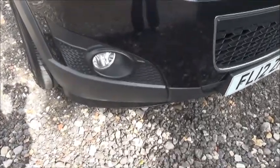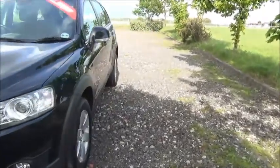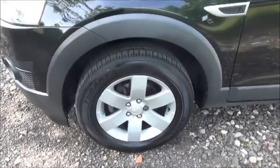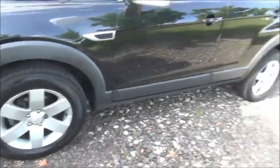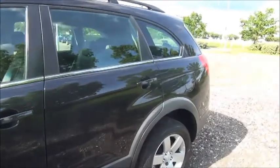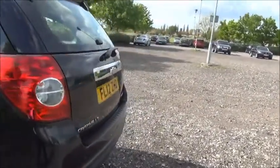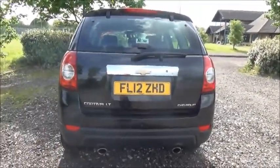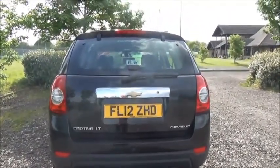Factory fitted fog lamps, 17 inch six spoke alloy wheels, colour coded door mirrors and door handles, rear parking sensors, rear wash wipe and high intensity brake light.